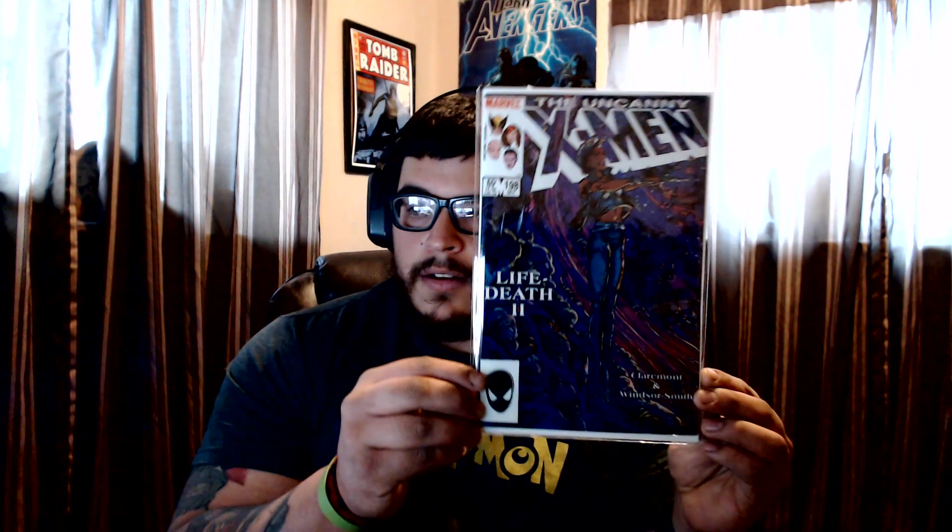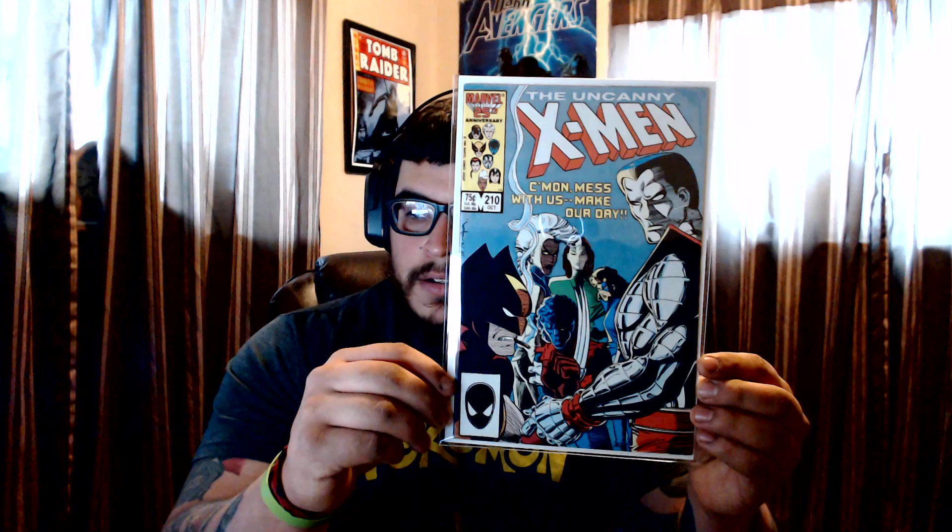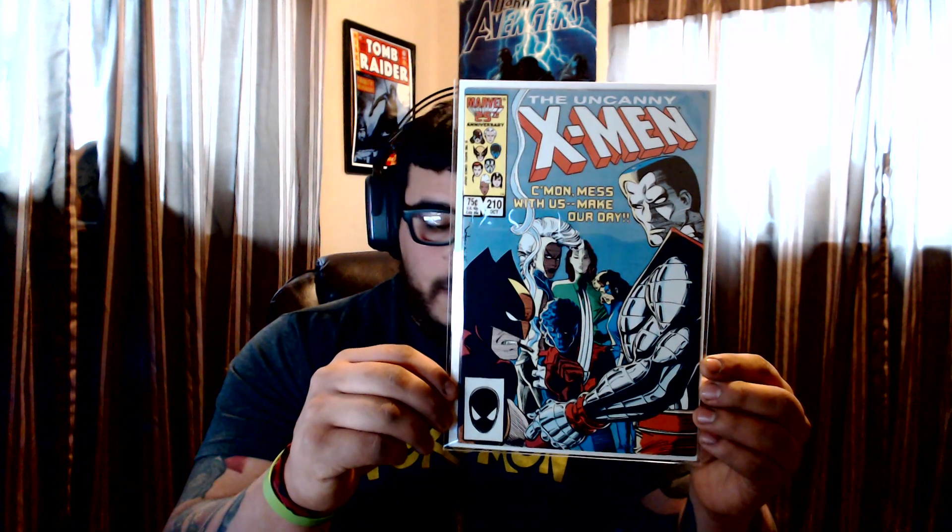Then #198 — Storm with the mohawk look, great looking cover. I love the purples on this, it pops, it's beautiful, very very nice. Then #210 — hey, #210, would you look at that, great looking cover, beautiful.